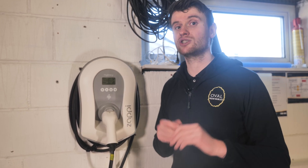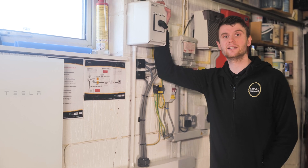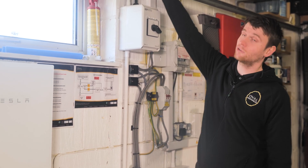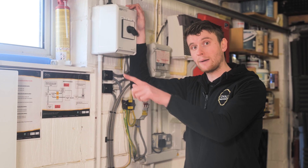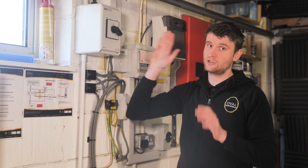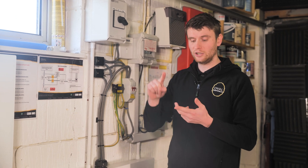I'll show you how we've connected the Zappi into the system to work alongside another charger this customer has. A supply comes from the home's consumer unit down into this transfer switch, then out to supply the Zappi, but we also have an ANEV charger on the front of the property. We had to install this transfer switch because this home doesn't have enough capacity to run both chargers at the same time. The house is pretty much at maximum — it's got the solar, the batteries, and a heat pump.